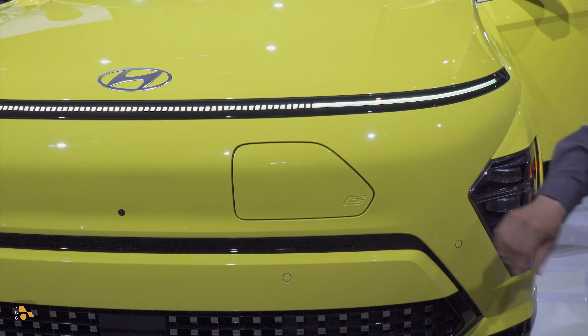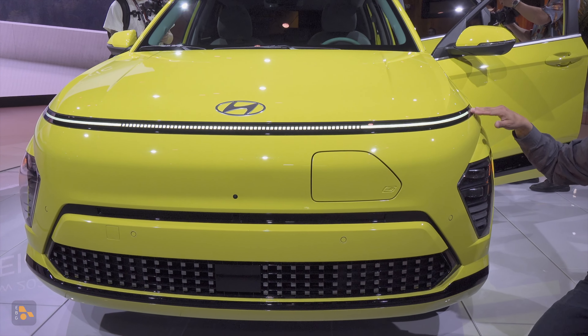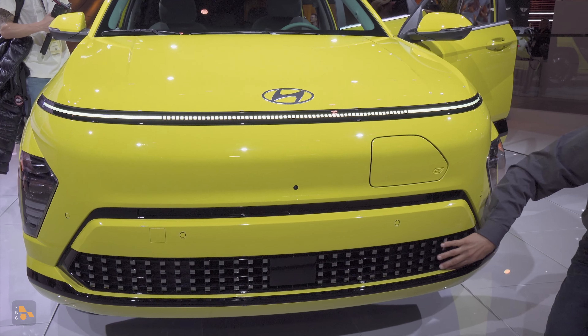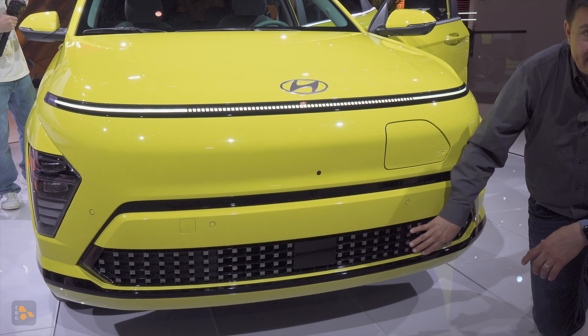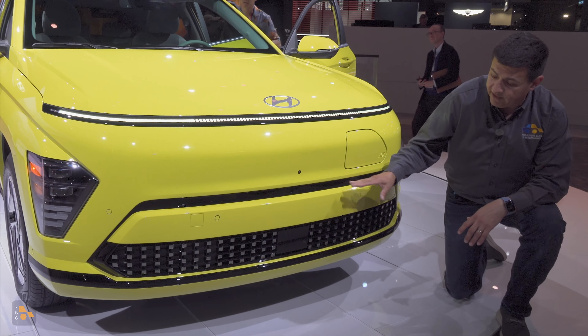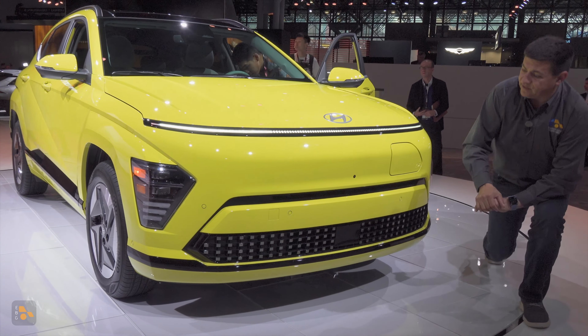I happen to really love that charge location. The design of this is very similar to the rest of the Kona lineup, but there's a very dramatic LED stripe running right across the front. Very flat front end with the same sort of geometric pixel thing that we see in other Hyundai models. Since there's a lot less cooling required in an EV than the gasoline version, we don't have the active grille shutters up here — all the cooling happens right there.